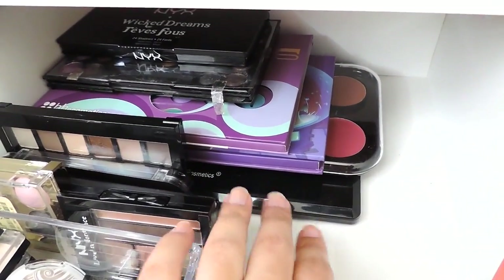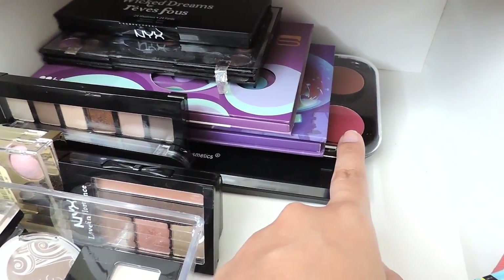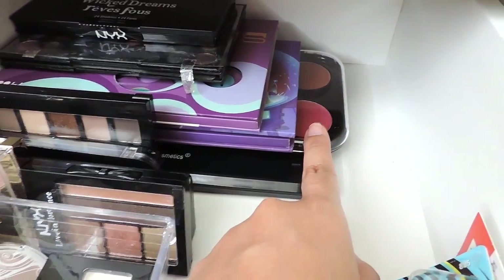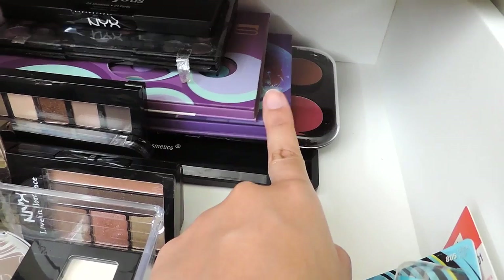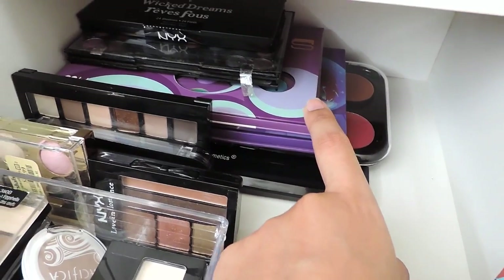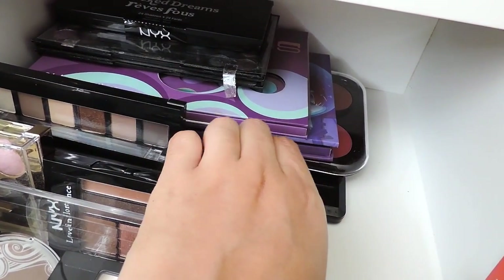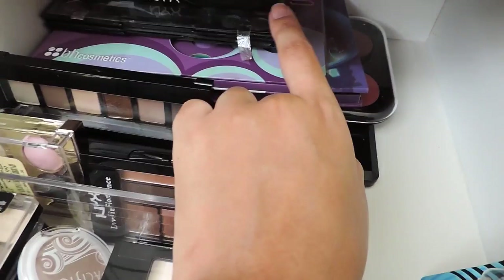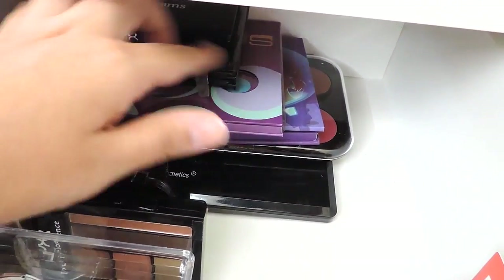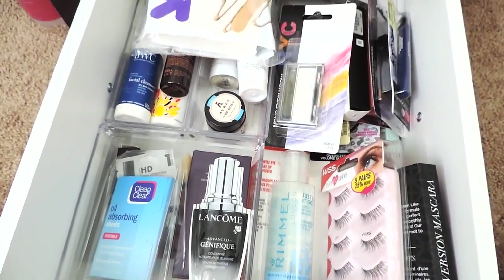In the back I have bigger palettes — a 22-shadow BH Cosmetics palette, a matte blush palette I haven't opened yet, my BH Galaxy cheek palette, my BH On the 60s palette, some older palettes I've been wanting to depot but they're super messy so I need a Z palette first, and the NYX Wicked Dreams palette which I don't use enough but should.